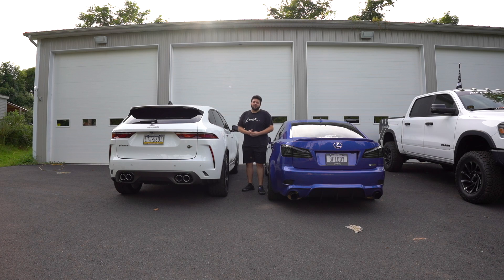Hello everyone, welcome back to Marty Motoring. Today we're going to do a requested video — bring my supercharged Lexus IS350 to the drag strip and see if it's faster than this Jaguar F-Pace SVR.